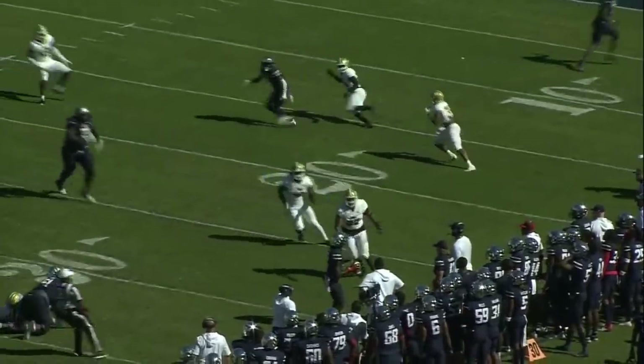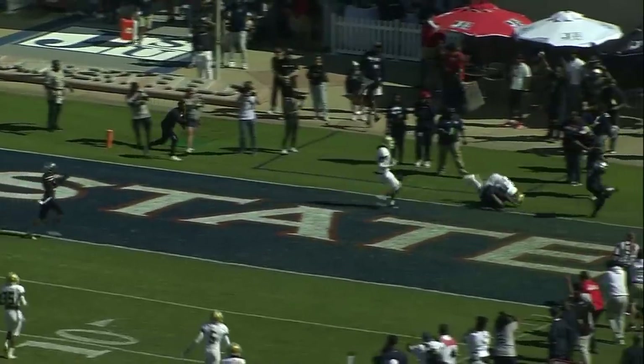Absolutely incredible by Shedeur Sanders — how he got out of that mess.